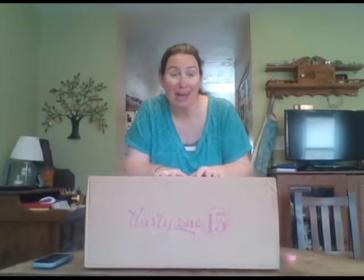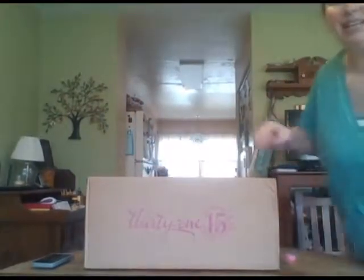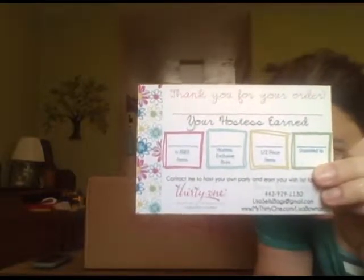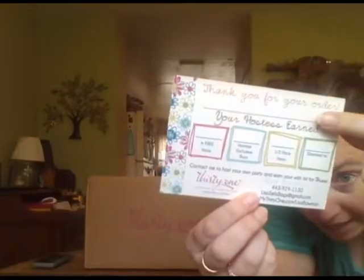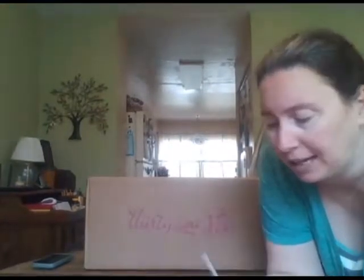First of all, I am hoping I have already sent you a mailer. I call this one the 'hostess earned' card — I put the hostess's name at the top and fill in the boxes with what she has earned, just to let her see what her party did. And hopefully it gets someone to say, 'Oh my goodness, you got $100 in free items — maybe I'll book a party!' So that's the first thing you'll be getting.